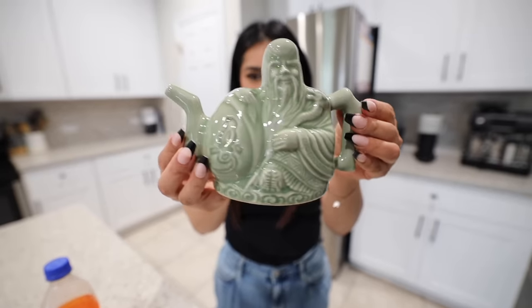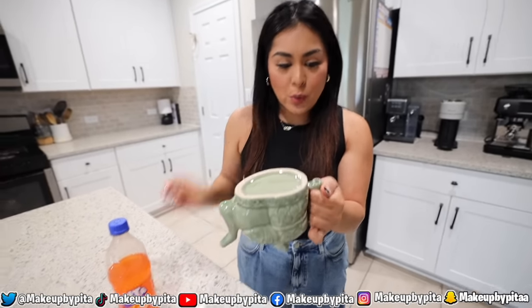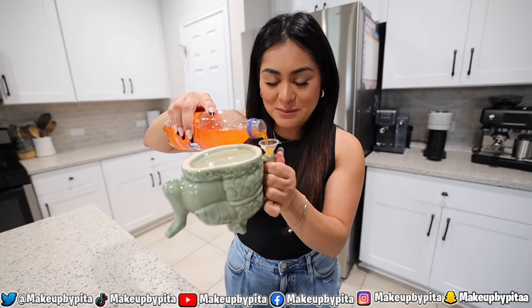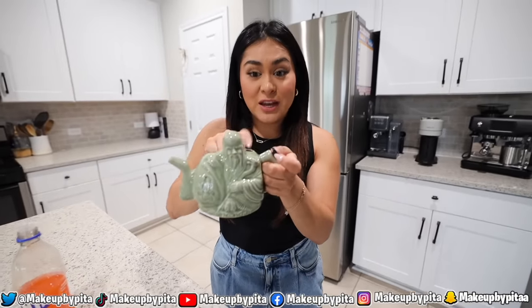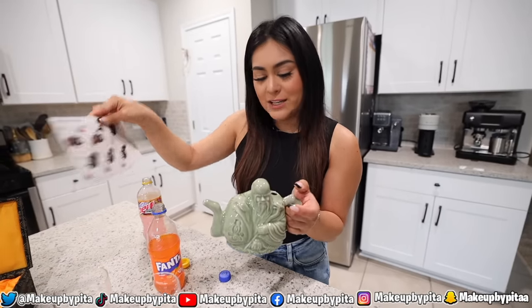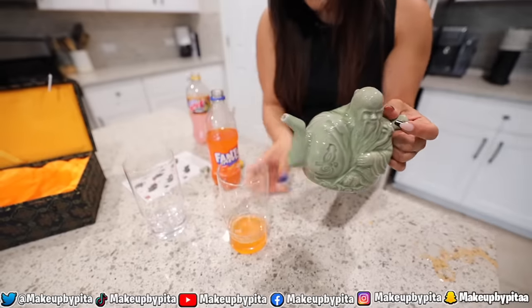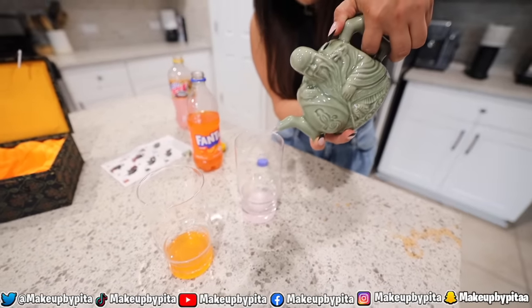Here's a close-up of the teapot — this is where the drink comes out, this is the first hole, and this is the second hole. We're going to flip it over and pour the orange drink in, fill it up. That feels pretty heavy — let's flip it over. A little bit came out so I'm guessing it's already full. Now we're going to pour some of the pink drink into the top hole. Let me read the instructions again — cover the top hole to get the orange soda. Yes, it does work!